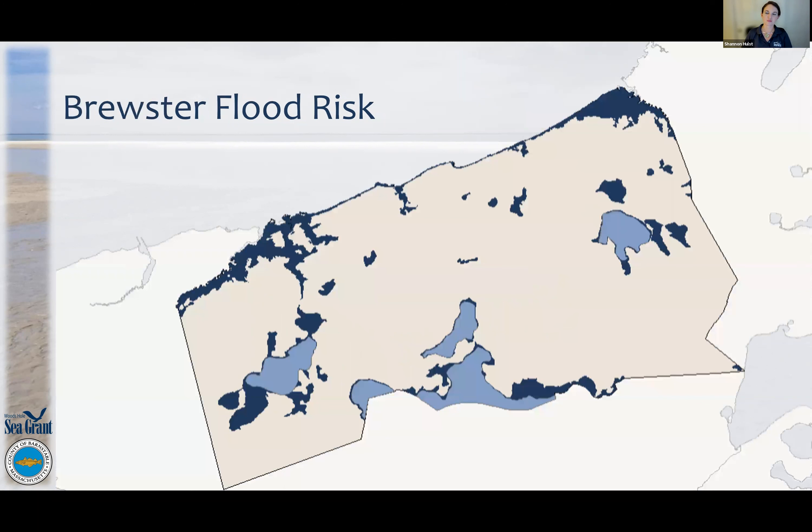Looking more closely at Brewster: Brewster has one of the smaller floodplains on the Cape because the shoreline has such a steep bluff, which is good news for many Brewster citizens. But there are still areas in the regulatory floodplain and moderate risk floodplain. And again, if it rains, it can flood — so there is flood risk everywhere.